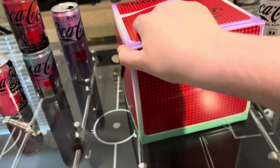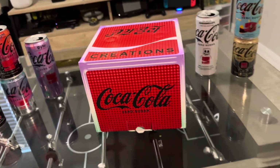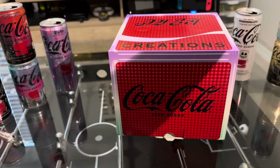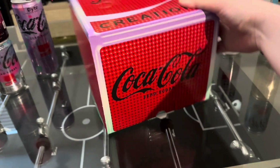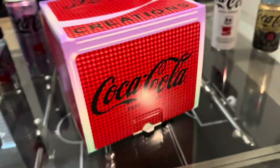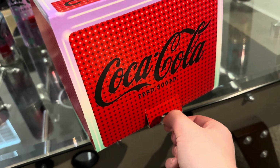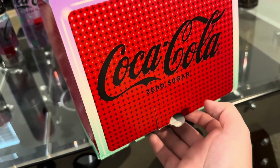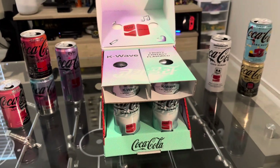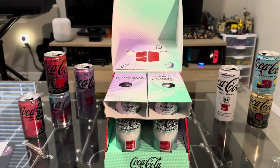On the sides and back of the box there's more of the same decoration. The difference between this and the Byte box is that the Byte box opens from the top, whereas this one — you pull this little tab and it lifts up that way. You're greeted with this cool display, and I actually think this is a better display than the Byte box.